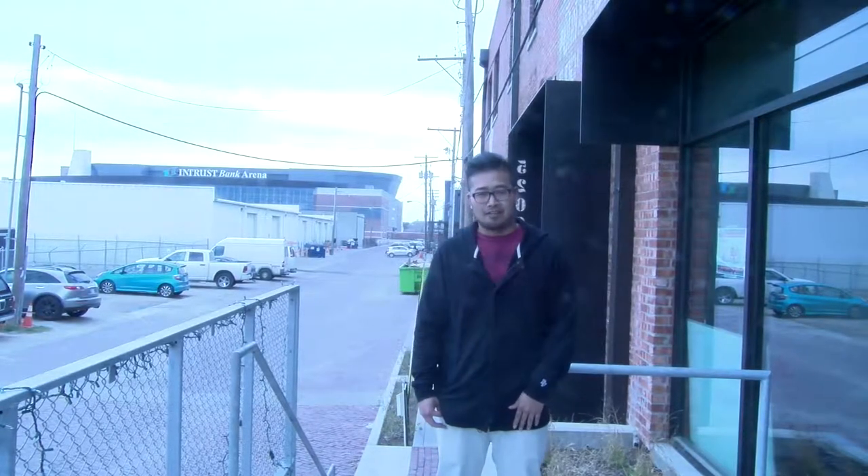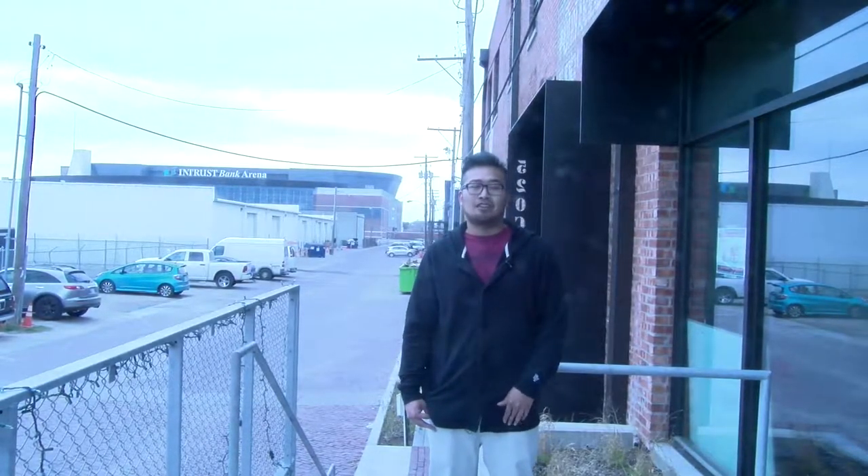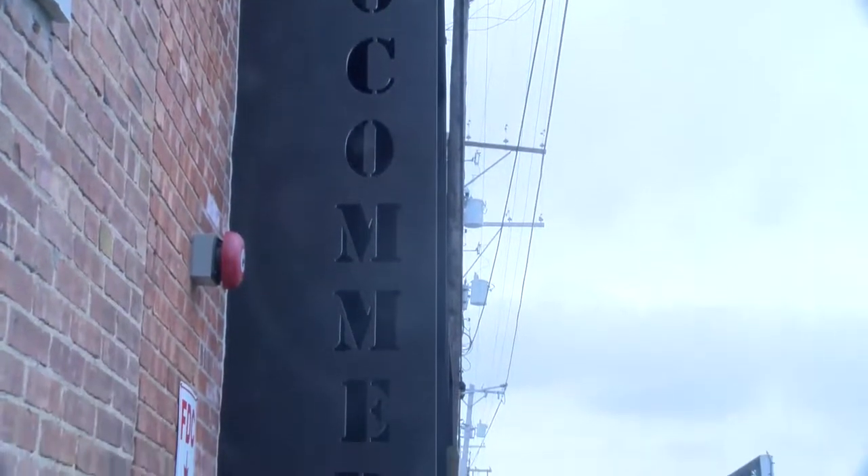I'm campus head reporter Dusty Vancey, and today we're hanging out at the new Confluence Community Center on Commerce Street here in Wichita, Kansas. So let's go inside and check out what they're all about.